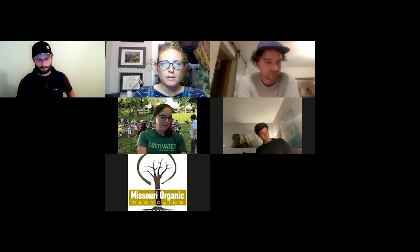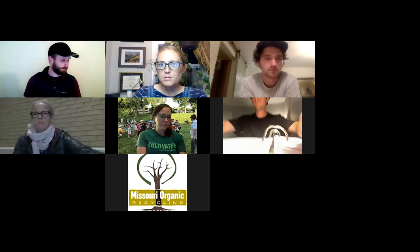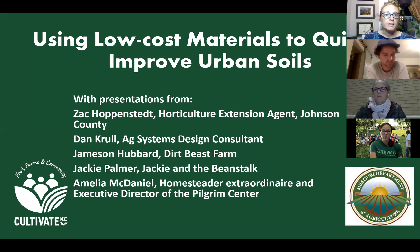We are recording. Let's get this presentation going. Welcome everyone. My name is Brian Darby, Executive Director with Cultivate KC, and we are your hosts for the evening. Our topic tonight is Using Low Cost Materials to Quickly Improve Urban Soils. This is a project we submitted to the Missouri Department of Agriculture and requested funding under their Specialty Crop Block Grant Program.